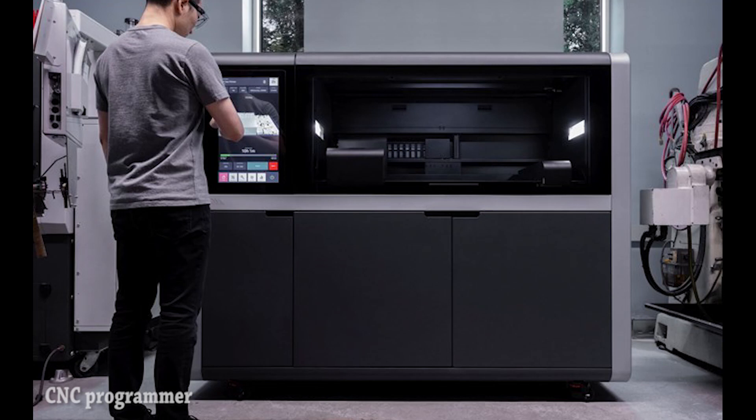Can this metal 3D printing system make production additive manufacturing common in machine shops? A new metal AM system for batches of end-use parts was designed to permit productivity and machine pricing comparable to a CNC machine tool.